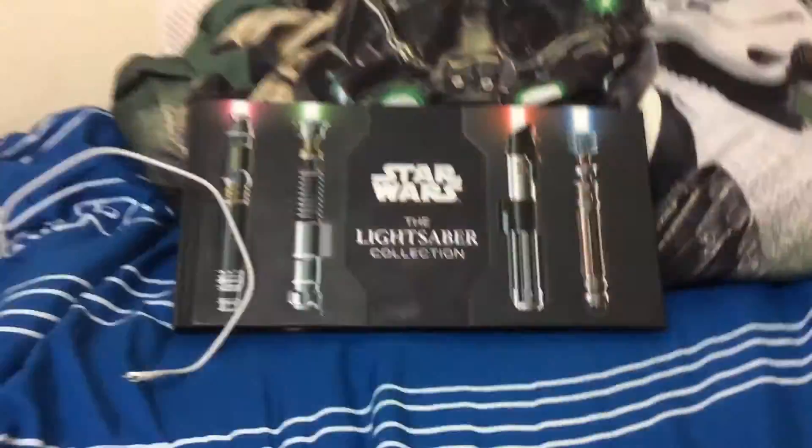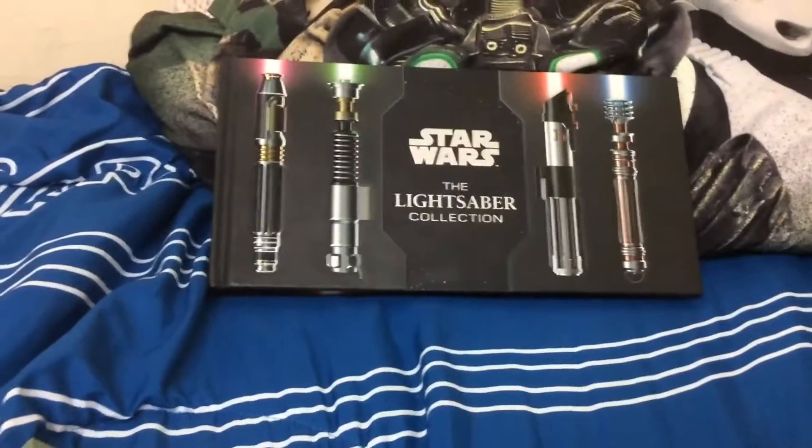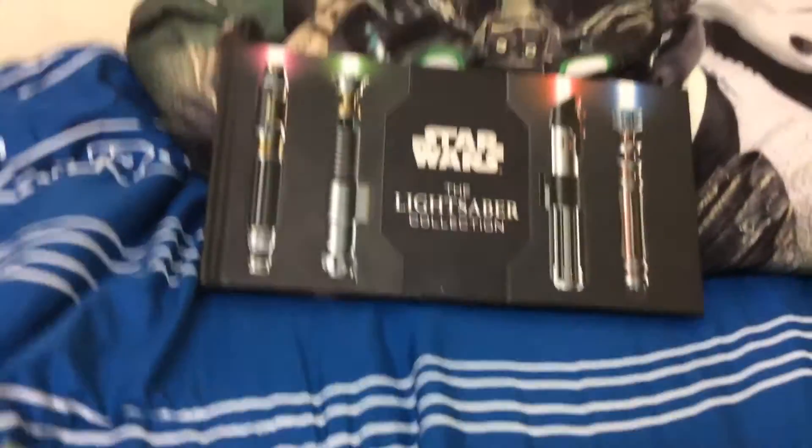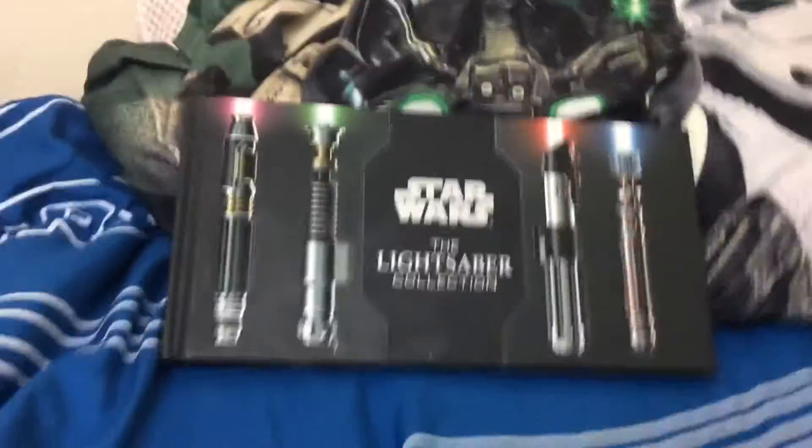Good night, good morning, or good day. So today, for my first video on Jaren May 16, I will be doing a wonderful book, as you see here — The Star Wars Lightsaber Collection.